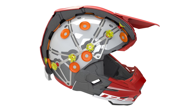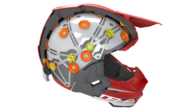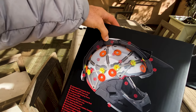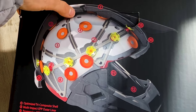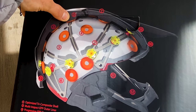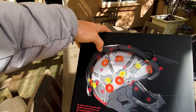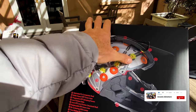You start with the tri-composite outer shell technology — that's the outer layer. Then on the inside you have the multi-impact EPP outer liner — that's the second layer of protection. Then you've got progressive EPP damping towers — these little things here — which do some more absorption. They're all over the place.